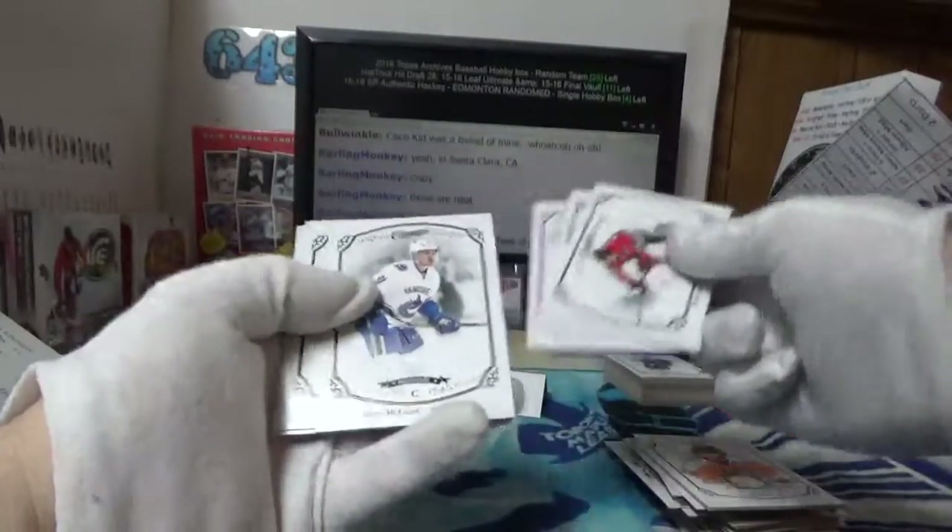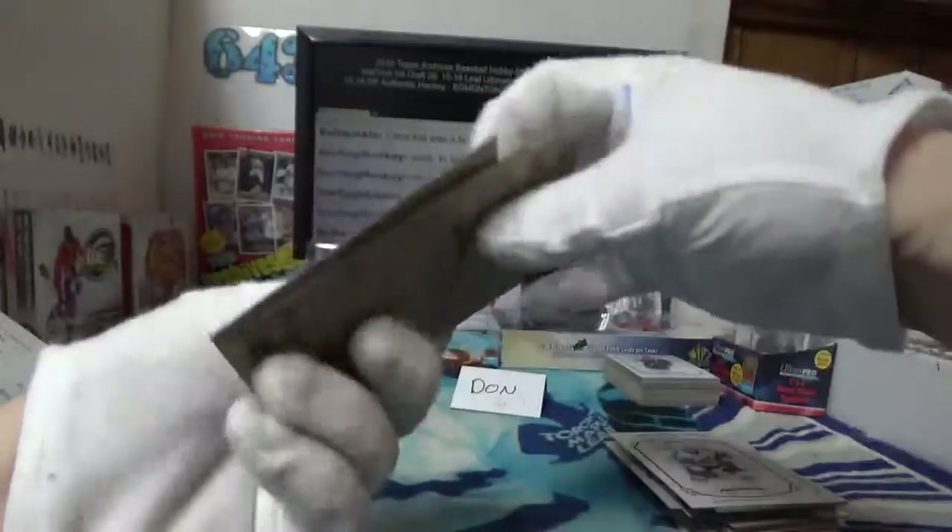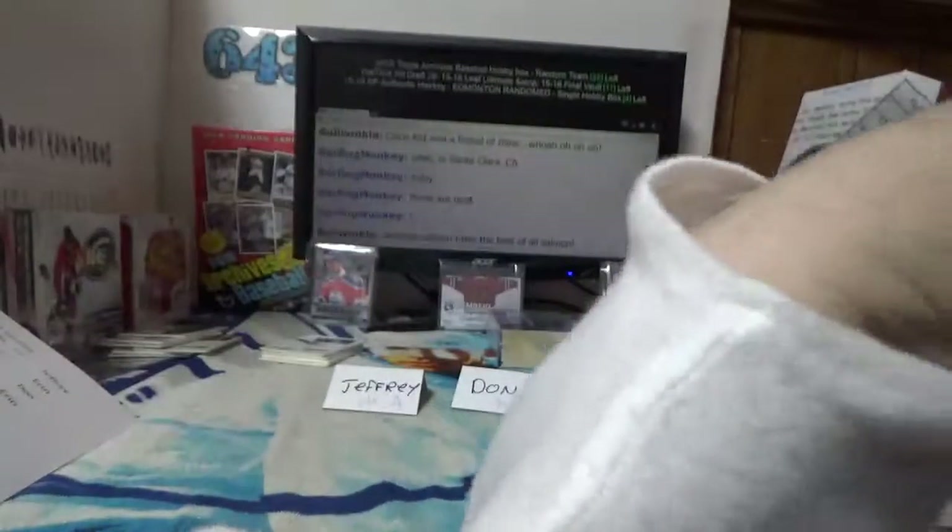Last pack — Holy Vancouver! Jared McCann, Henrik Samuelson — and that's all she wrote for Jeffrey and his box of Champs.